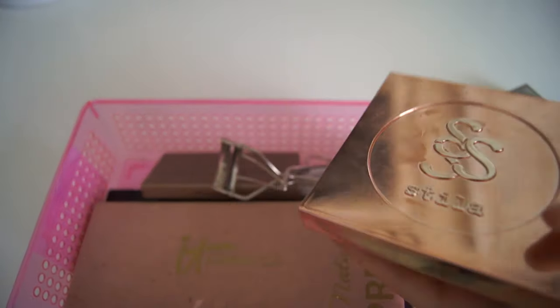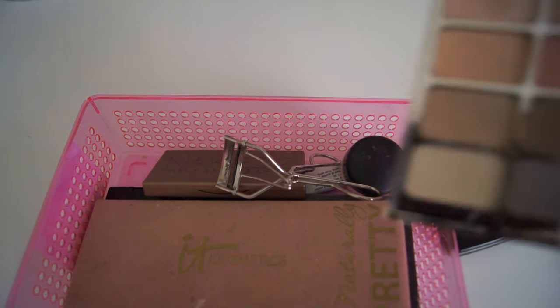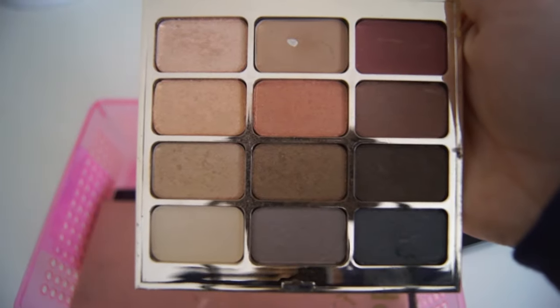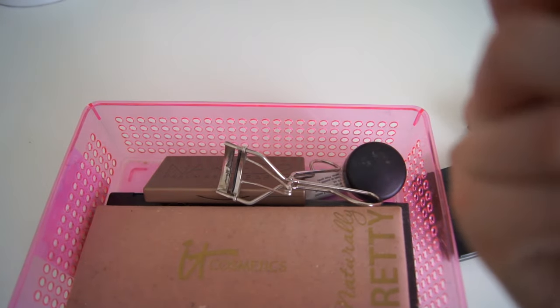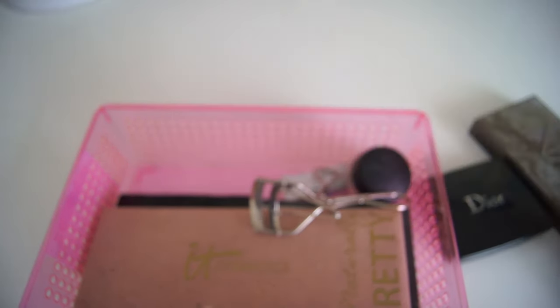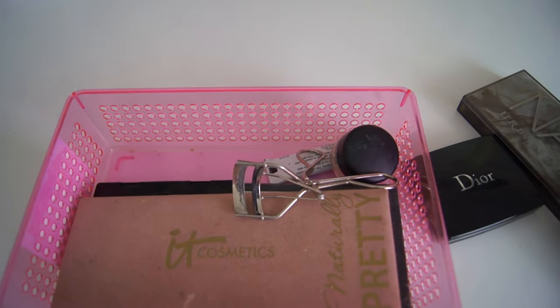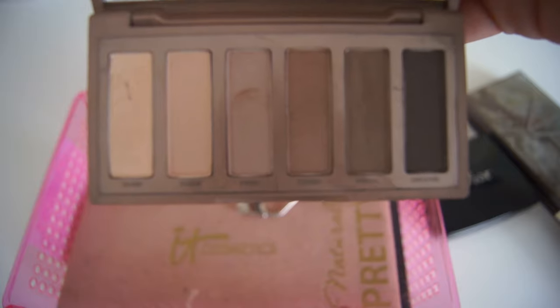I also have the Stila Eyes of the Window Palette in Spirit — I've had this for like so long. It looks like this. Then I have one of my most used palettes, which is the Urban Decay Naked 2 Basics Palette. I love this palette and use it for so many things because I love matte eyes. As you can see, it's really well loved.